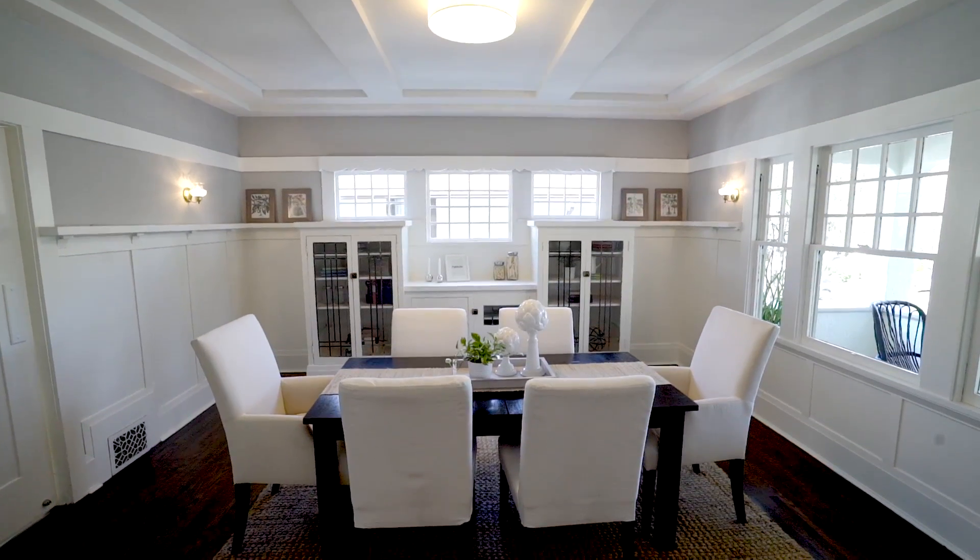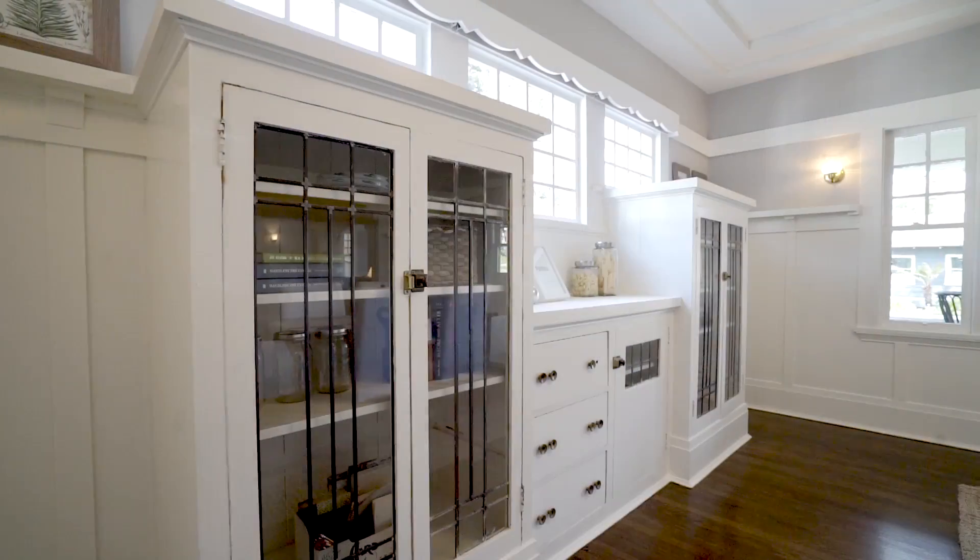The dining room has a large built-in cabinet, a beamed ceiling, and deep walnut wood floors.